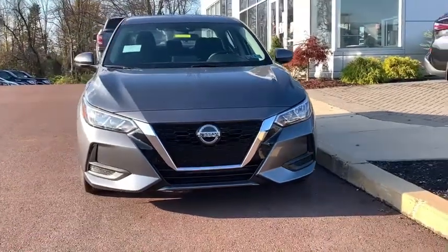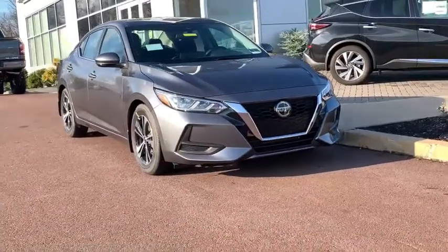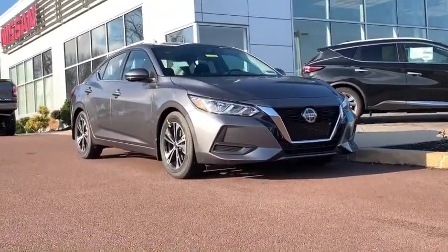You'll have love at first sight with the 2020 Nissan Sentra. Comfort, convenience, safety, and fun are all yours in the sleek and spirited Sentra.